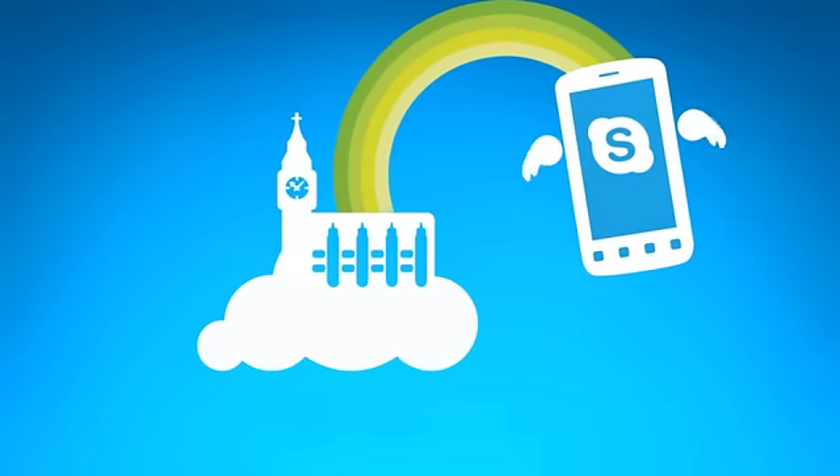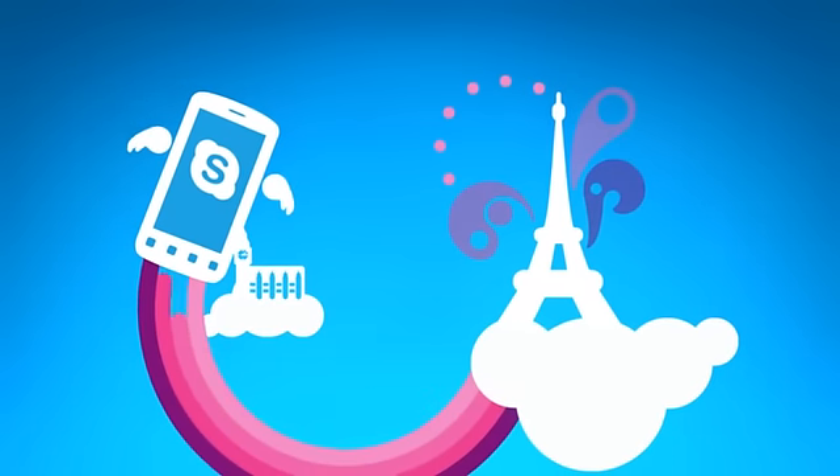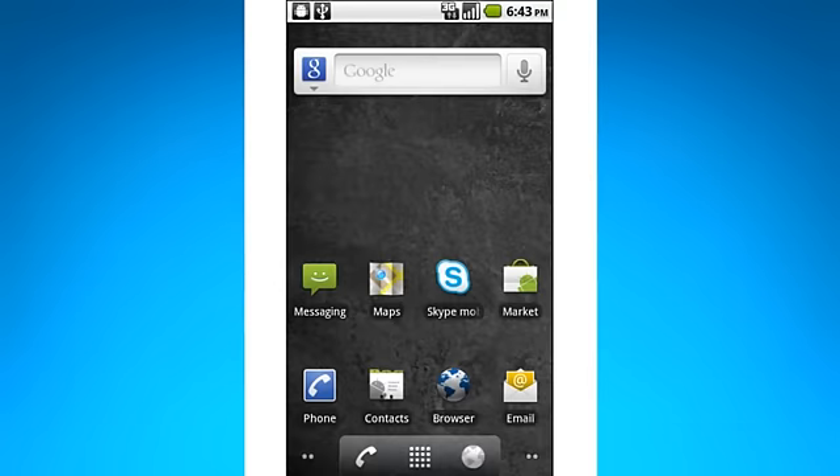Now that you have Skype Mobile on your Verizon Wireless phone, you can call anywhere in the world and be called on the go, wherever you are in the U.S. Best thing of all, Skype Mobile is really simple to use. And here's how it works.